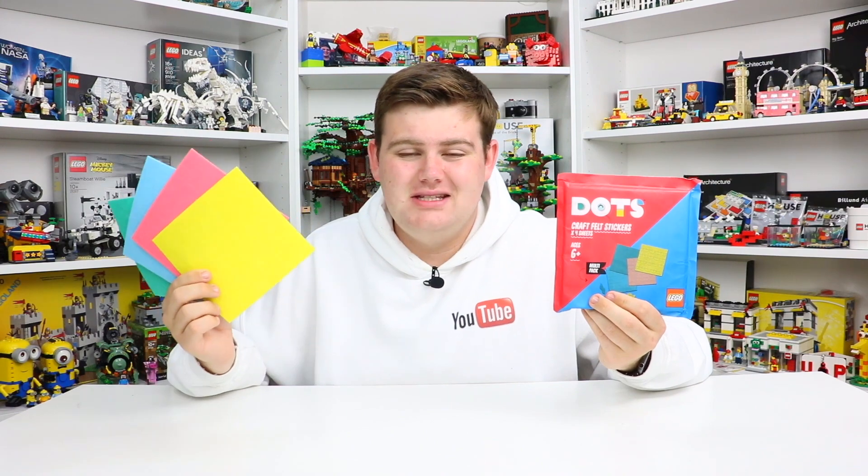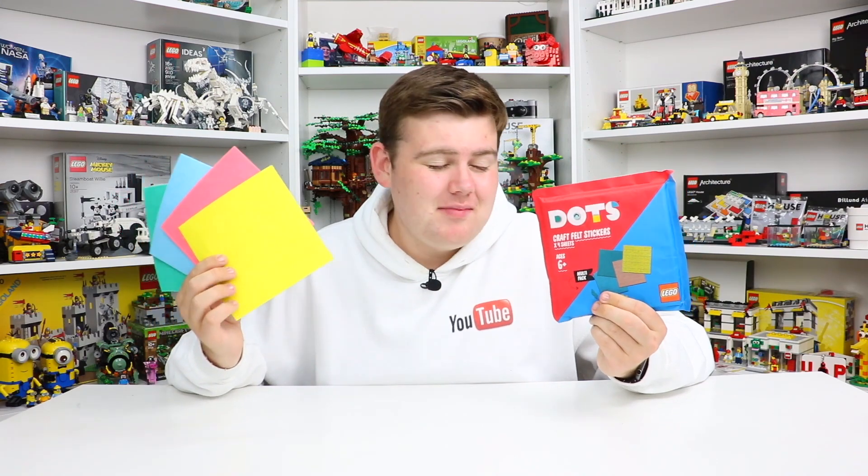Anyway, I genuinely think this has got to be the world's worst ever LEGO set, and LEGO has done some pretty weird things and made some pretty bad sets, but I genuinely think this one takes the cake. I do not understand this at all. You'll have to let me know down in the comments if this is something you like — maybe I'm just being way too hard on this. But I don't get it, I don't like it, and I have no idea what I'm going to do with these. I barely like the LEGO Dots collection as it is, but I definitely don't like felt stickers. No thank you.